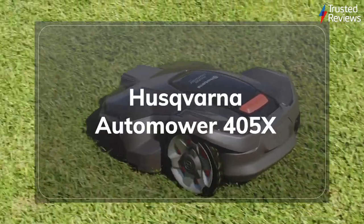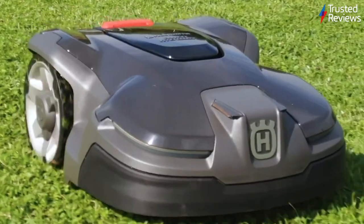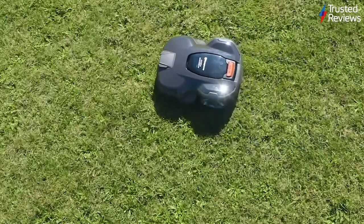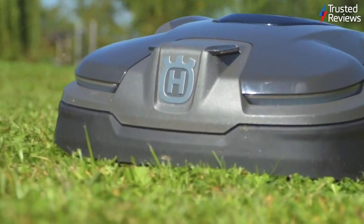The Husqvarna Auto Mower 405X. The Auto Mower 405X is a very powerful robot lawnmower designed for smaller gardens. During testing, it performed excellently, offering full app support via SIM, including height adjustment and generally excellent cutting. It scored 4.5 out of 5.